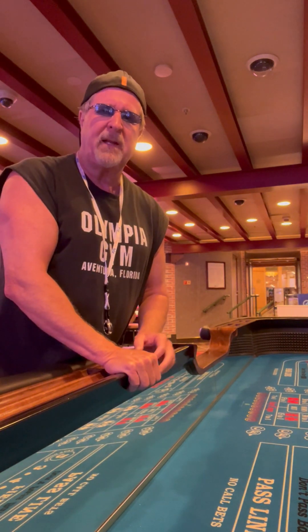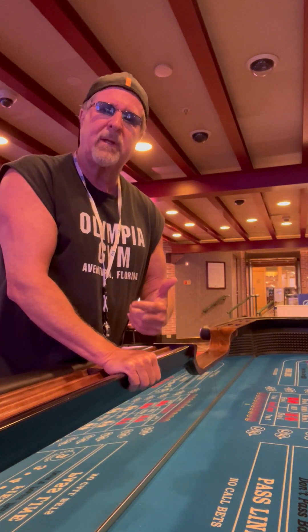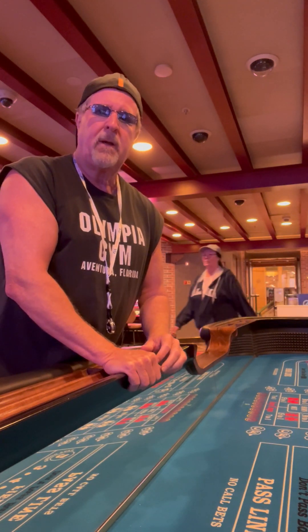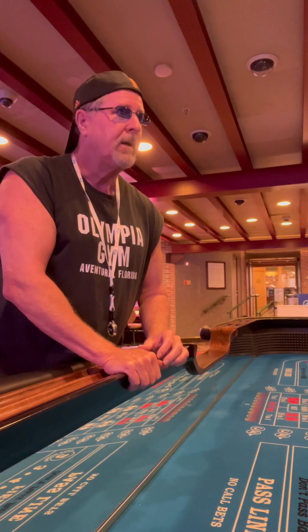Good morning. It is February the 24th, 2024, coming to you from the Crown Princess Casino.